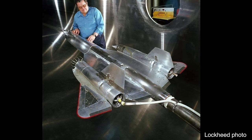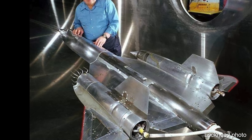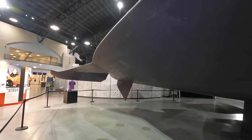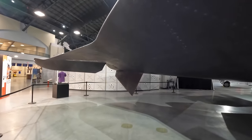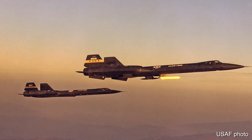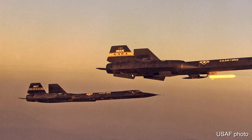The change to the nose and chines reduced the YF-12's directional stability, so three ventral fins were installed to compensate. The one visible here is under the starboard engine nacelle. Comparing this aircraft with the A-12 in a photo, you'll notice the A-12 doesn't have the ventral fins.